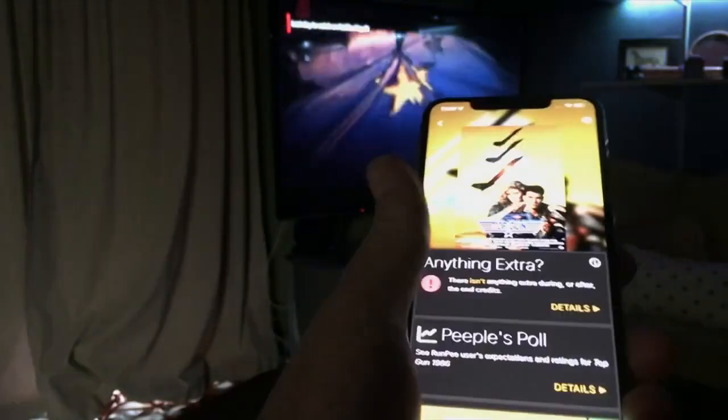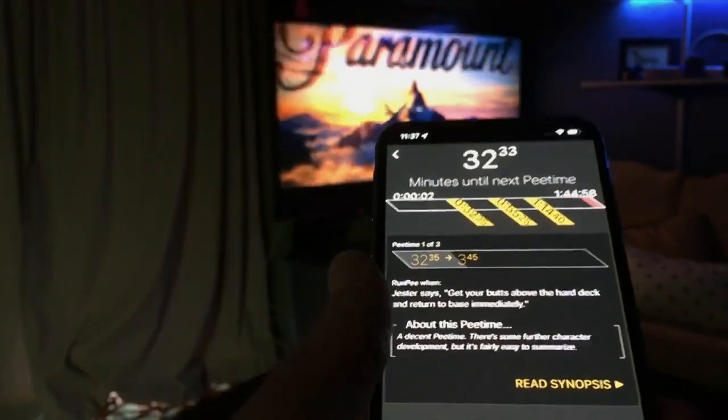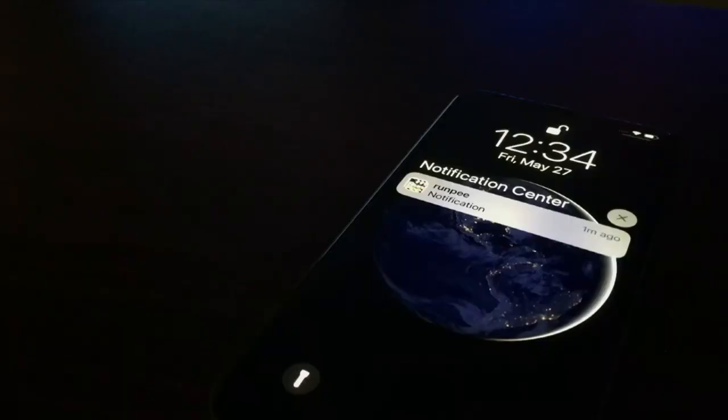Here's how it works. Won't give away any spoilers, so we'll use the original Top Gun. Just as the movie starts, you open the app, choose the movie you're watching, and hit start timer. RunPee then keeps track of where you are in that movie. And when a less important scene is coming up, your phone vibrates — that lets you know, if you've got to go, go now.